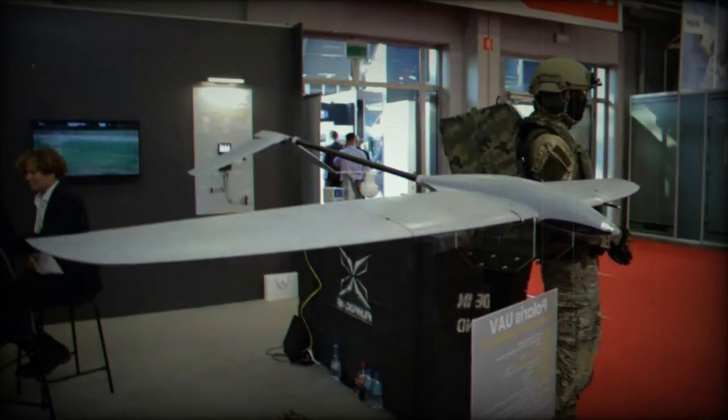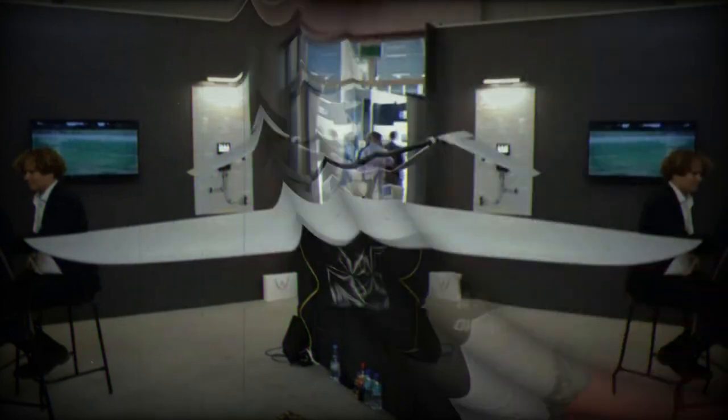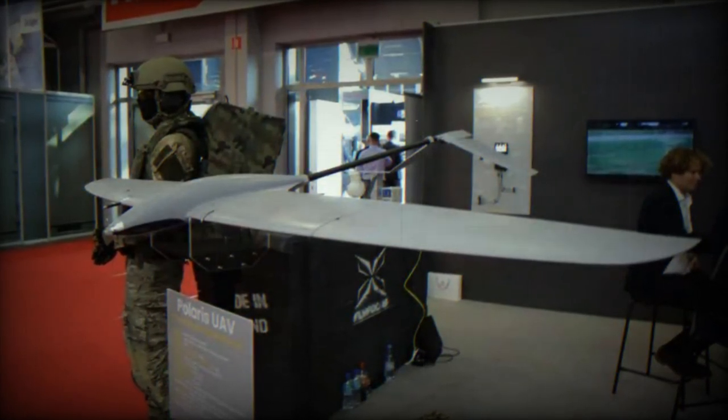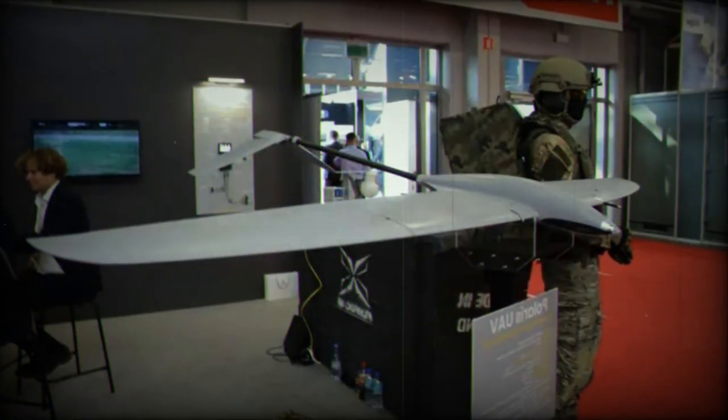One of the standout features of Polaris is its proprietary thermal AI algorithm. This technology enables the UAV to locate and utilize thermal updrafts, thereby increasing its engine-free flight time. With this algorithm, Polaris can achieve a flight time of up to 4 hours.